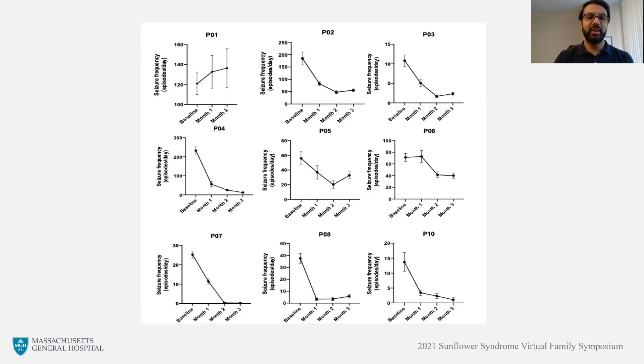These graphs show the seizure frequency for each individual patient during the core study period. On the left side, hand-waving episodes per day are charted, and along the bottom you can see the different time points from baseline to month three of treatment. For the majority of patients, there was a reduction in hand-waving episodes experienced throughout the core study period.